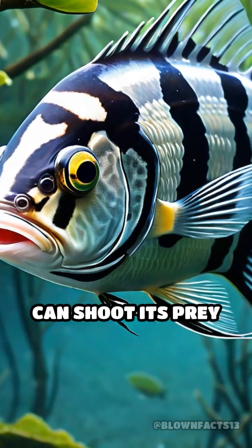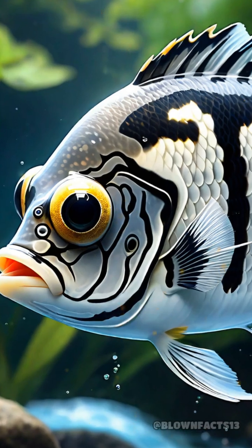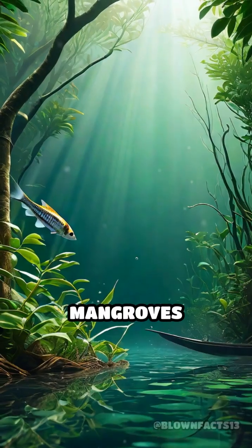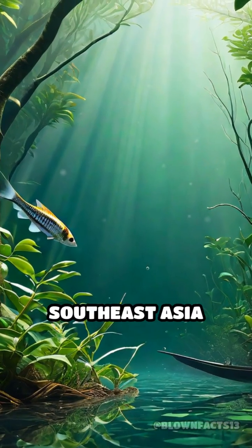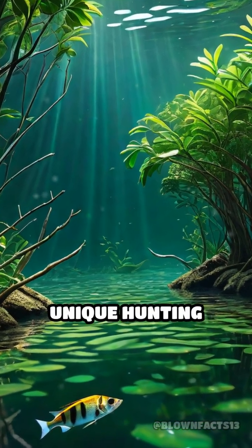Have you ever heard of a fish that can shoot its prey out of the air with pinpoint accuracy? Meet the archerfish, one of nature's most astonishing sharpshooters. Found in mangroves and freshwater rivers of Southeast Asia and Australia, archerfish have evolved a unique hunting technique.